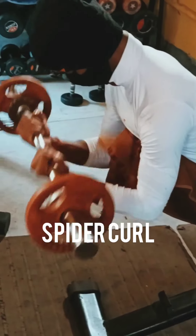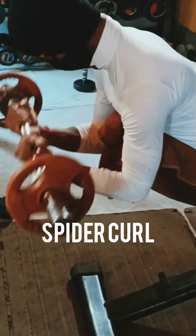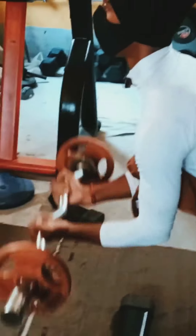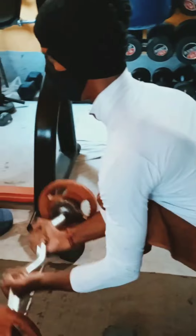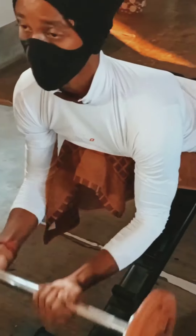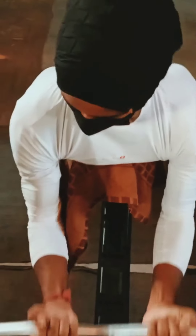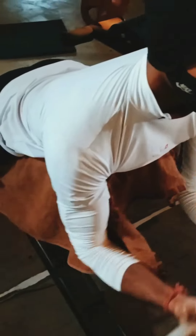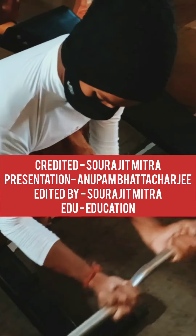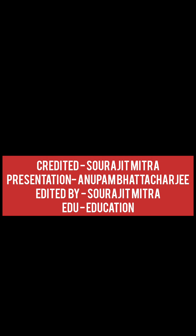The last workout is the spider curl. It's basically a bicep related workout. You can do this to improve your biceps muscles — it's a very good workout. If you do it, your bicep muscles grow quickly. Please do it in the right position and don't take overweight.